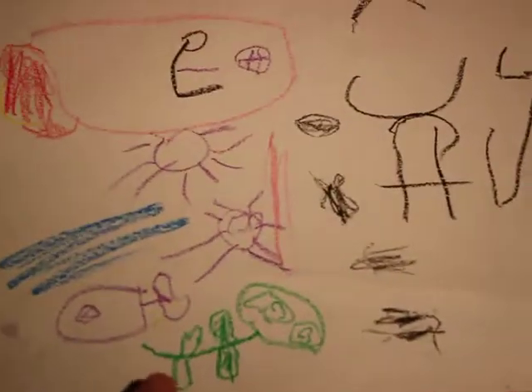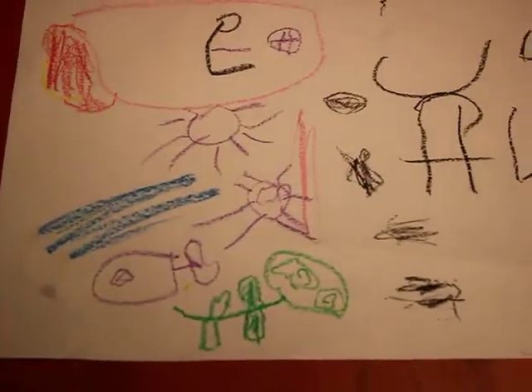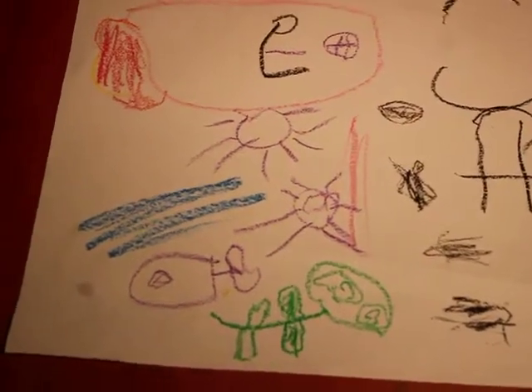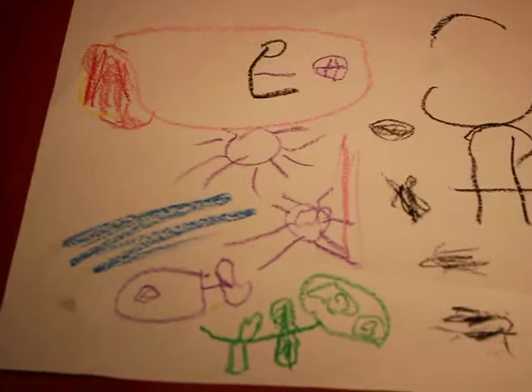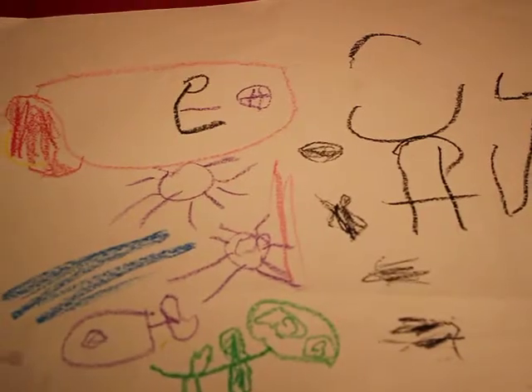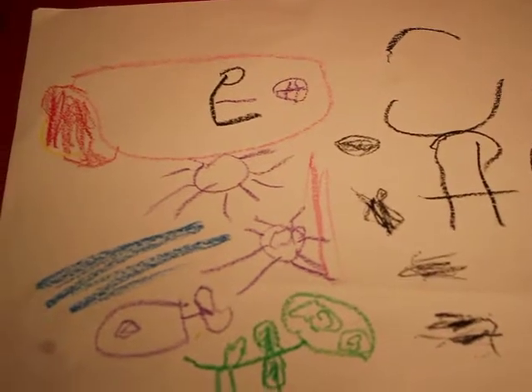Funny boy. Can you tell Oma what's in your drawing? What's this green guy? What is it? It's a turtle. What are these guys? That's the octopus. They take the little turtles on the line. It's a movie.